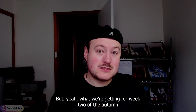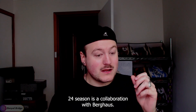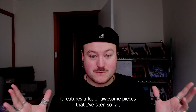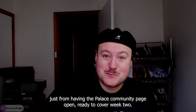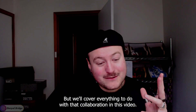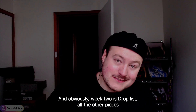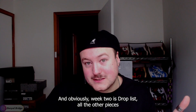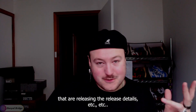What we're getting for week two of the Autumn 24 season is a collaboration with Berghaus. It features a lot of awesome pieces that I've seen so far just from having the Palace community page open ready to cover week two. We'll cover everything to do with that collaboration in this video, and obviously week two's drop list, all the other pieces that are releasing, the release details, etc.